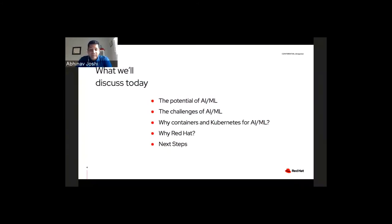Here's our agenda for today: first, we'll talk about the potential and challenges with AI/ML. Then we'll cover why containers and Kubernetes matter for AI/ML projects. After that, we'll get into why Red Hat, walk through our portfolio, share some success stories, and finally discuss next steps for making AI/ML real in your environment.